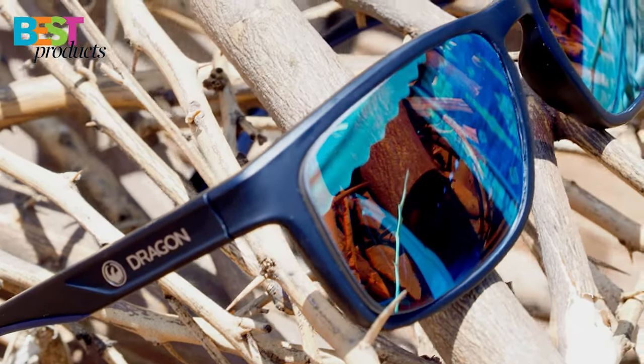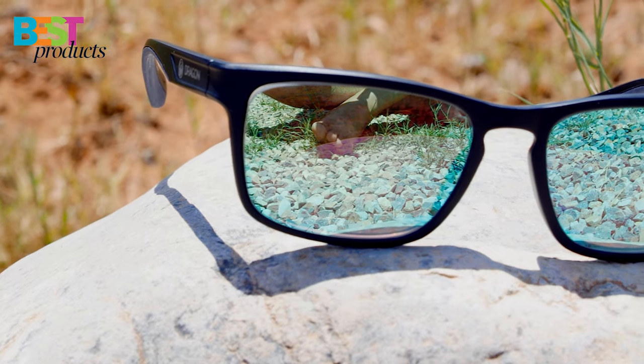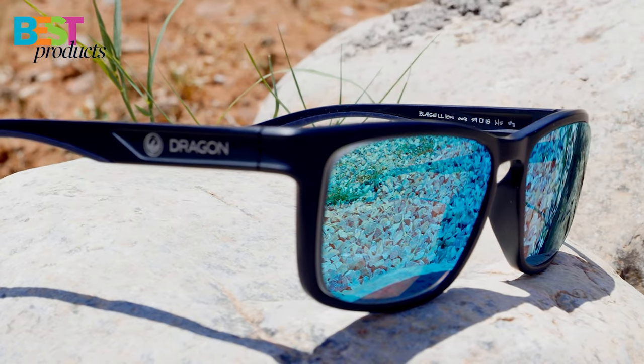Hello everyone! Welcome back to my channel Best Products. Today, I have an exciting review for you. I recently got my hands on the Blaze Sunglasses by Dragon, and I have to say, they are amazing!